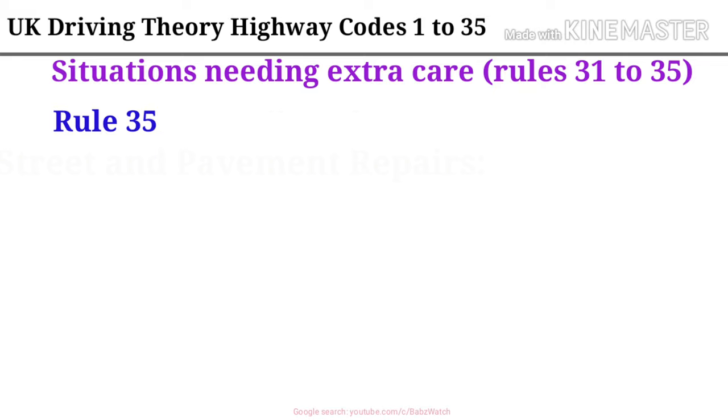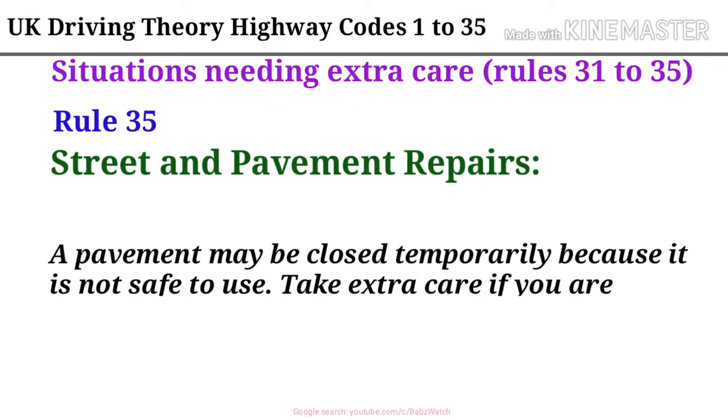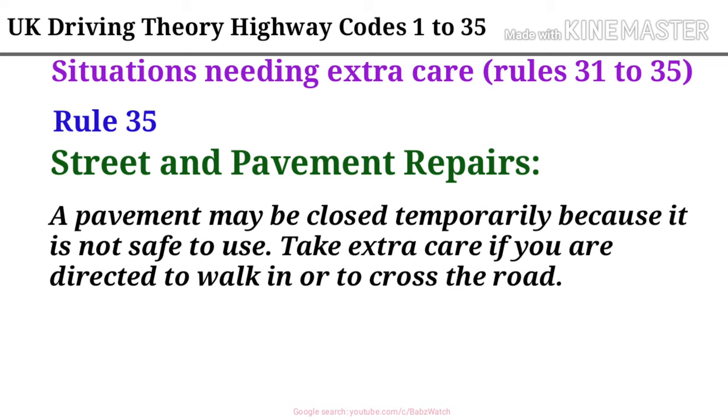Rule 35. Street and pavement repairs. A pavement may be closed temporarily because it is not safe to use. Take extra care if you are directed to walk in or to cross the road.